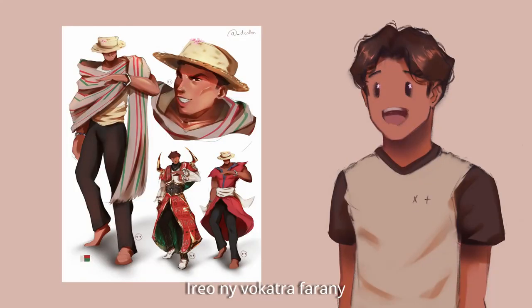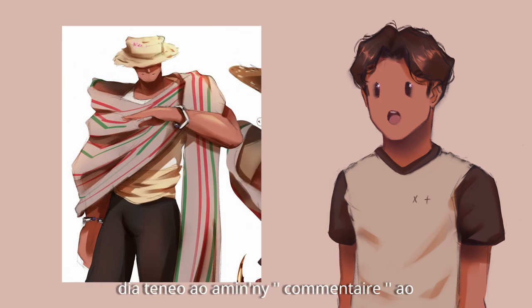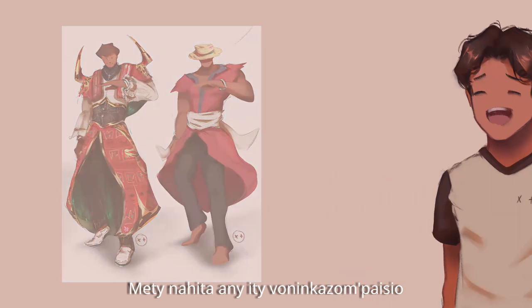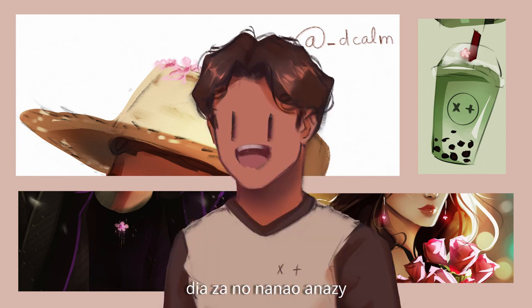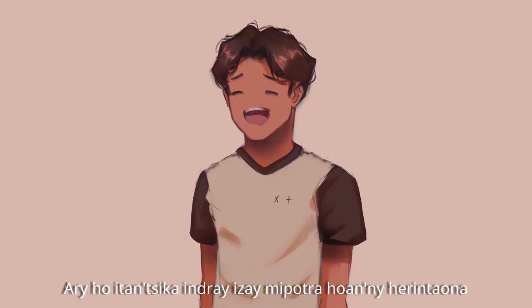Here are the final products. If you have any ideas or characters you want me to draw, mention it in the comments. You might also notice the little peach flower in my drawings — if you see that in any artwork, then it means it's me, and also this little guy right there. Thank you for watching, and I wonder how next year is going to be with this kind of project.